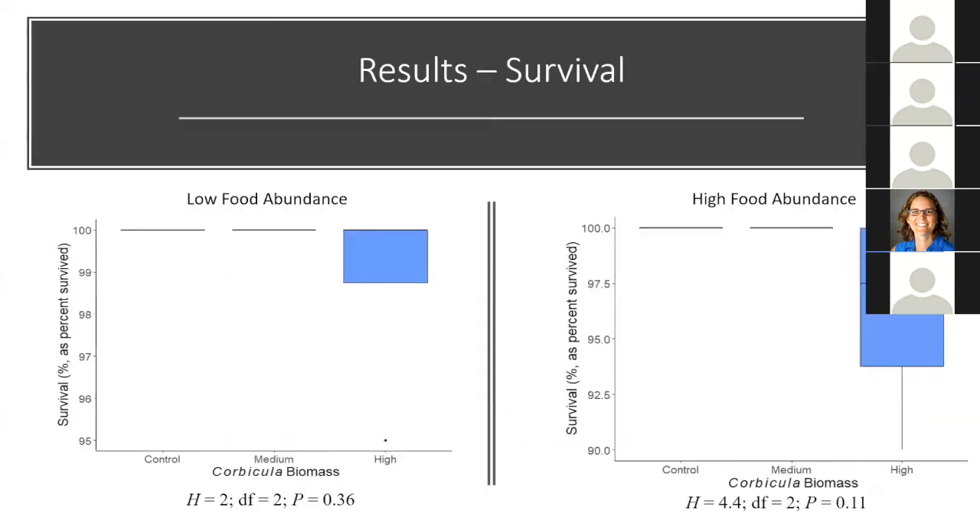For survival, survival was really high in both the low and high food abundance experiments — over 90% in both. The only thing worth noting was more variability in survival in the high Corbicula treatments. Other than that, survival was really high and there is not much that is very informative here.